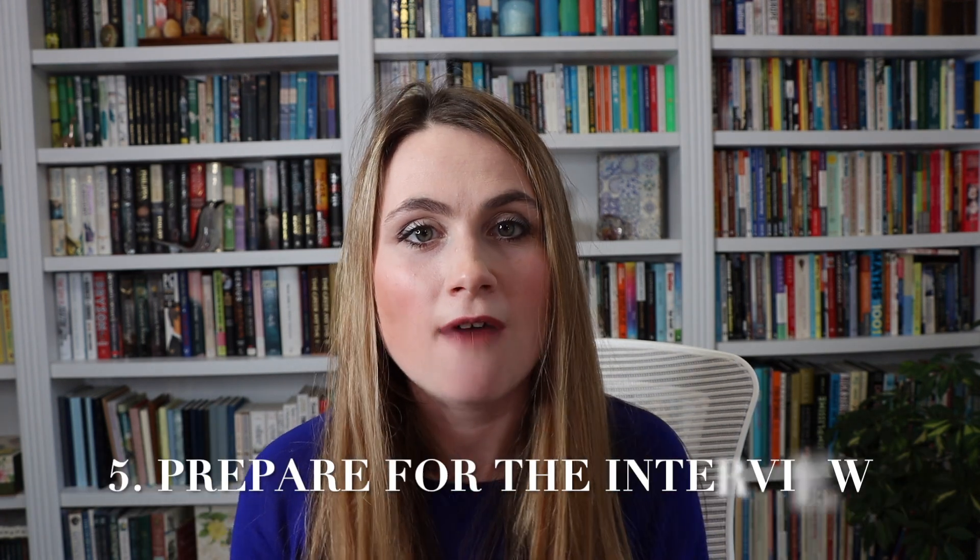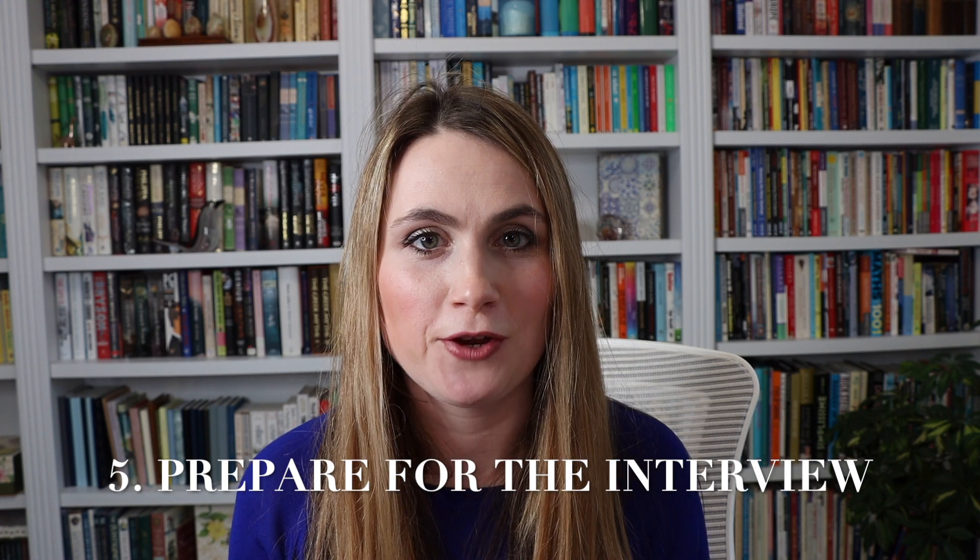Tip number five: prepare for your interview. The interview is normally the final stage of your PhD application. It's important to prepare thoroughly because there will be many standard questions asked, such as: Why are you applying for this PhD? Why this particular supervisor? What academic and research experiences do you have to show you'll be a resilient PhD candidate? If something goes wrong with your PhD, how do you overcome it? These questions can vary quite a bit, but there are certain things you can prepare for in advance.